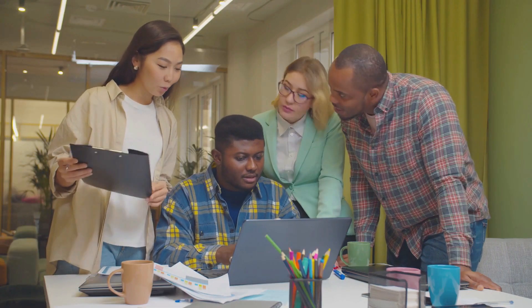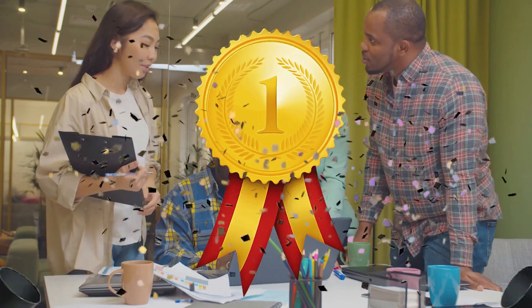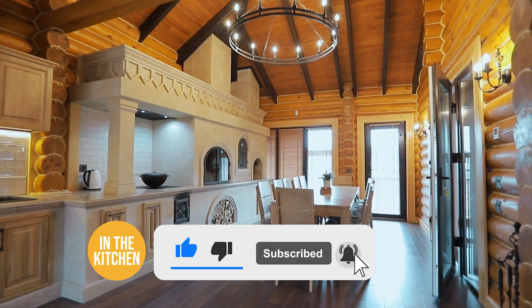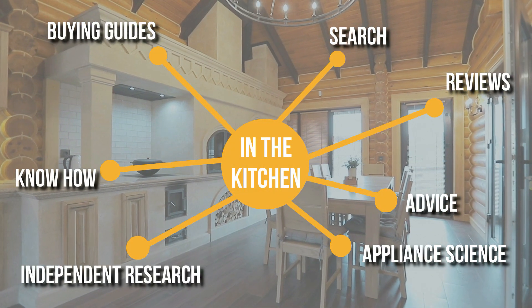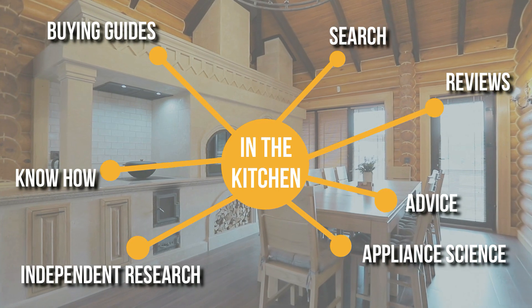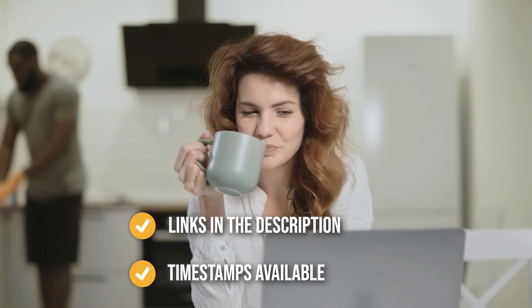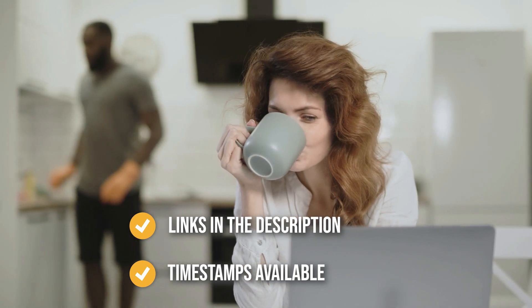We do suggest you stick around until the end to see who wins the number one position on our list. Be sure to like the video and subscribe to stay with us in the kitchen, especially if you're interested in more informational list-related content. You can find the options in the description below as well as timestamps to help you navigate through the video.